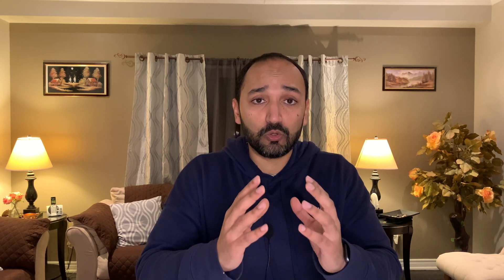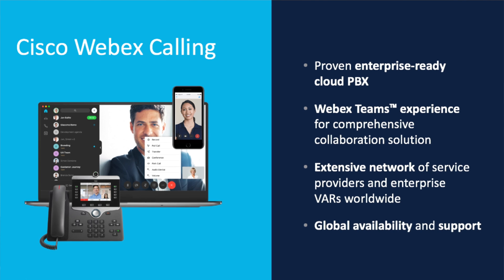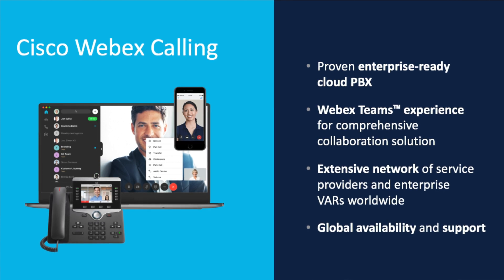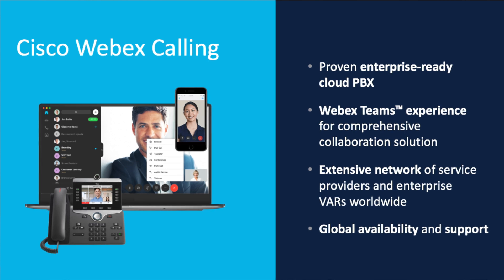Now, fast forward to 2021 — just like every other application is moving from on-premise to the cloud, calling is no different. So here comes cloud calling. Cloud calling essentially is your business telephony solution managed and operated in the cloud and delivered to you over a public network. As a business owner, as an end user, you don't need to keep anything on-premise. All you need is an IP telephony handset or a software application running on your PC, mobile, or tablet, and a reliable internet connection to connect to the service. That's all you need.